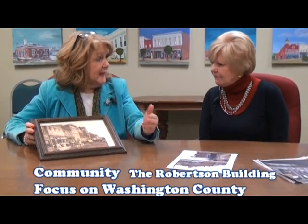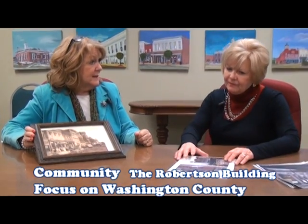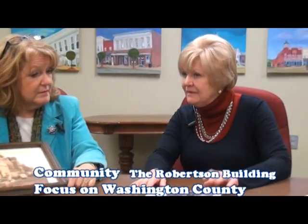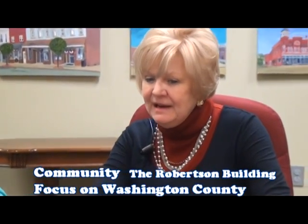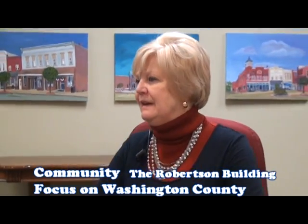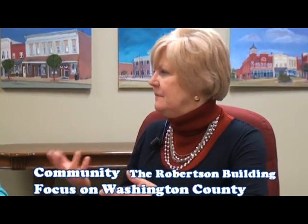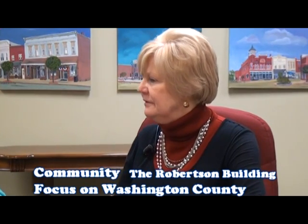An RFP — a request for proposals — was issued last spring when the project was confirmed, but no proposals were received at that time. Since then, a number of people have expressed interest. The matter will be discussed at the February City Council meeting, and the council may issue another RFP or go a different route. Anyone interested can contact City Hall.